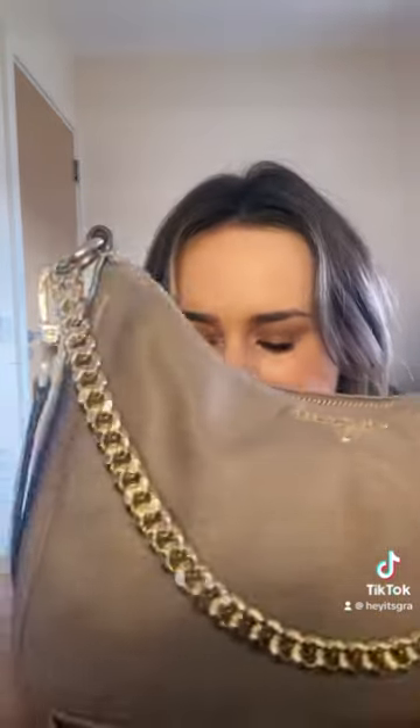My handbag is a Michael Kors one and the biggest thing about this is that it's crossbody. When you open up my handbag, the first things that I've got are my sunglasses. These are from Jules and they're actually prescription. These are my normal glasses - they're an old pair of Ted Baker glasses.